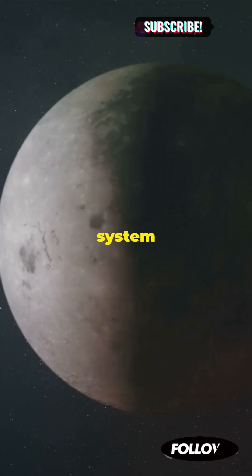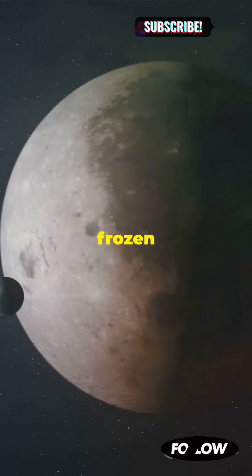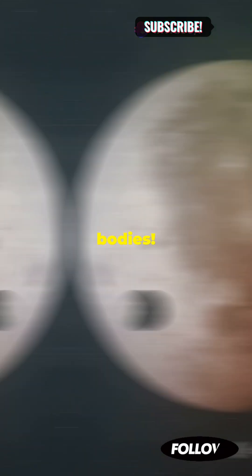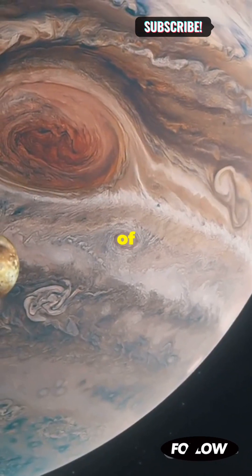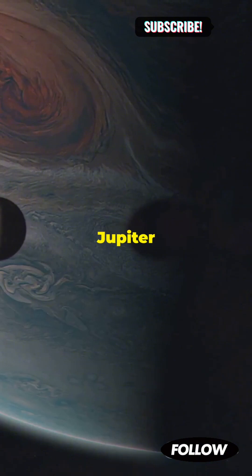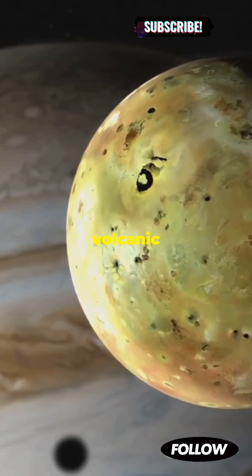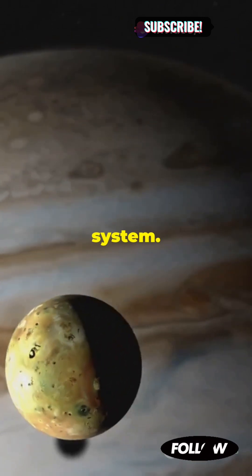Why do some moons in our solar system have volcanoes, while others have frozen oceans? Let's explore these fascinating celestial bodies. First up, we have Io, one of Jupiter's many moons. This moon of Jupiter is like a cosmic lava lamp with over 400 active volcanoes constantly erupting. Io's volcanic activity is the most intense in the solar system.